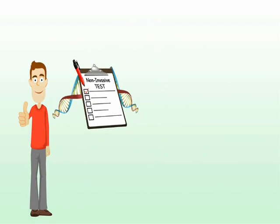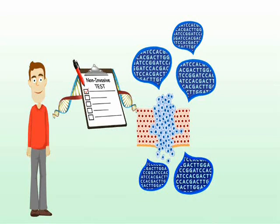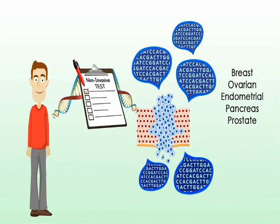This non-invasive test helps the patient and clinician determine the level of risk for some of the most common solid tumor cancers, including breast, ovarian, endometrial, pancreas, prostate, skin, stomach, and colorectal cancers.